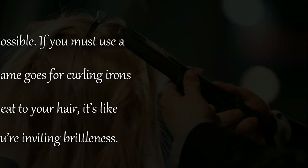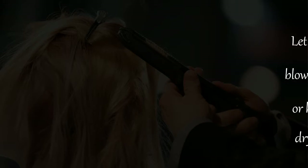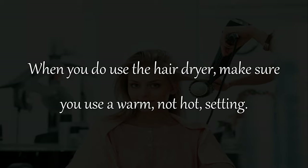Remedy 11: Let your hair air dry whenever possible. If you must use a blow dryer, use it sparingly — the same goes for curling irons or hot rollers. When you apply heat to your hair, it's like drying out a leaf in sunlight — you're inviting brittleness.